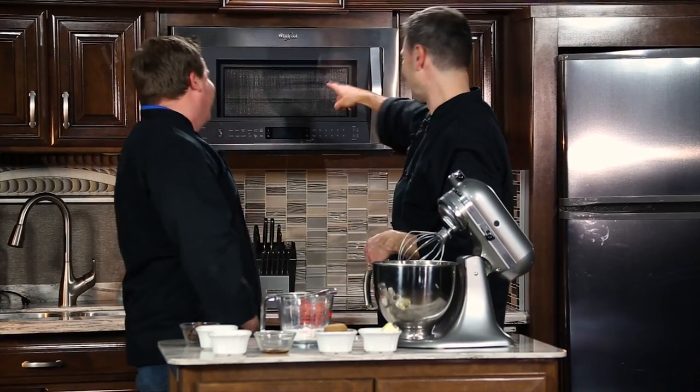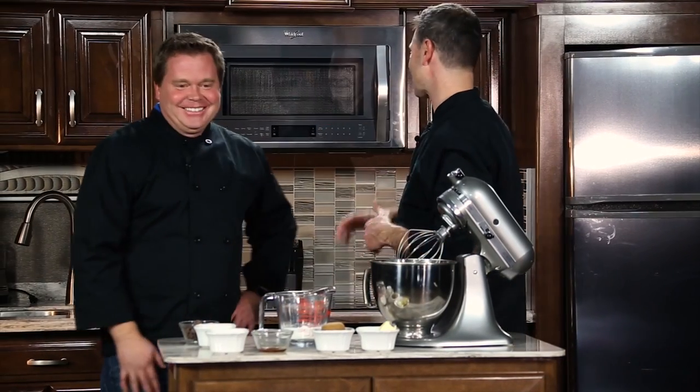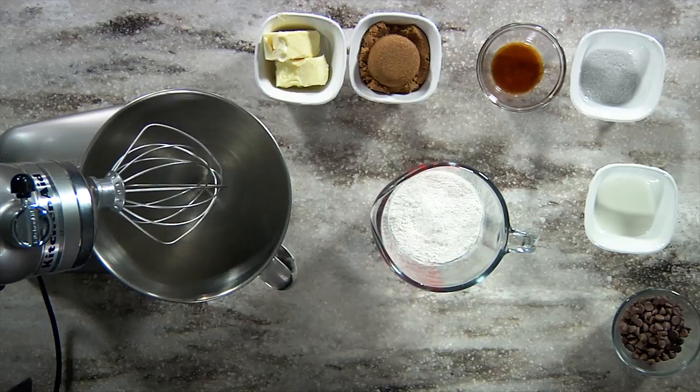Guess what we did? Right in our convection microwave, we baked our cup of flour at 350 degrees, so we should be good to go. Ingredients — we're going to give you the entire recipe at the end. This is simple. This is easy. Super easy.